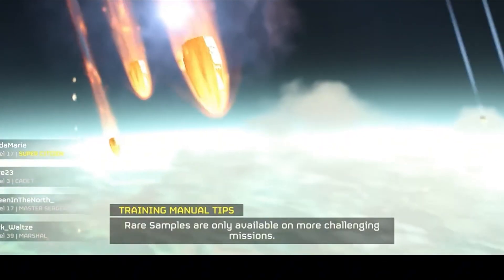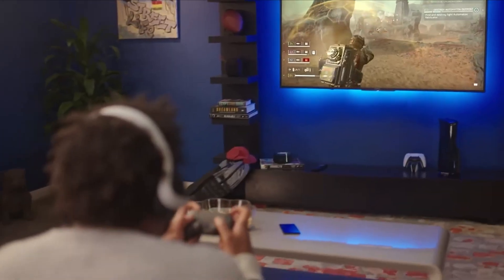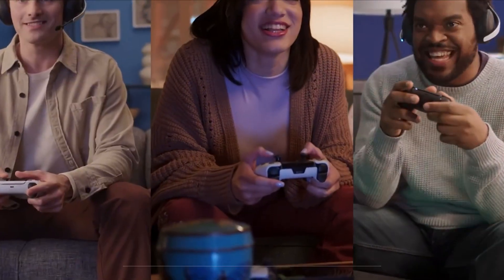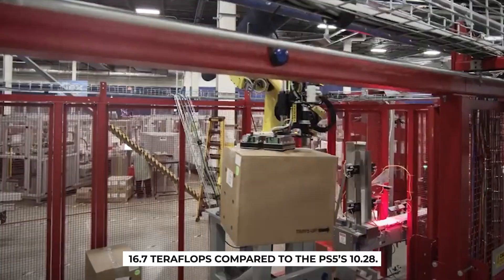Suddenly, projects that used to take weeks are getting done in days. That's what's happening inside the Pro. And all that extra muscle translates into raw power: 16.7 teraflops compared to the PS5's 10.28.